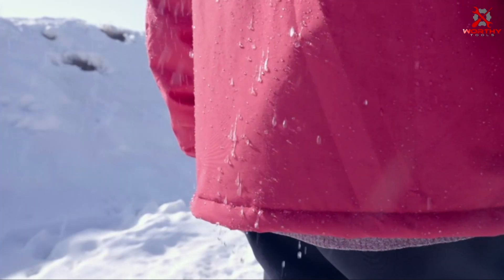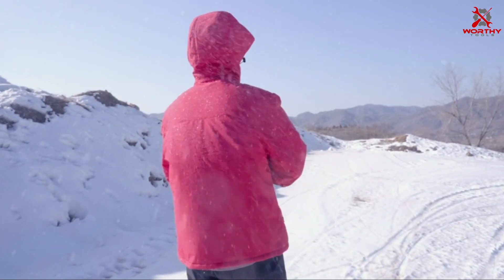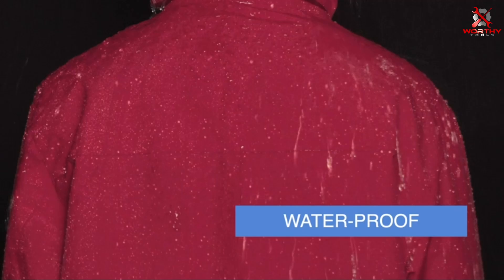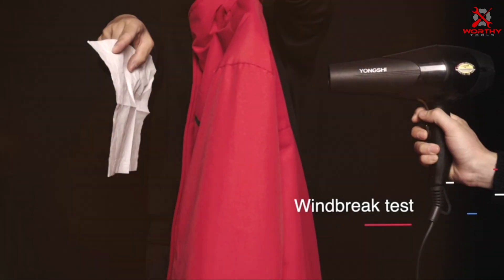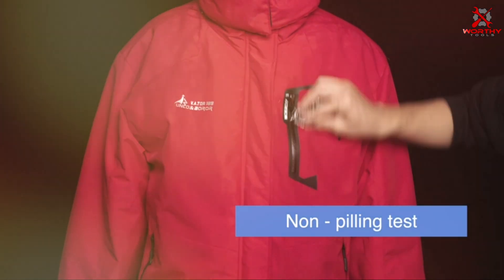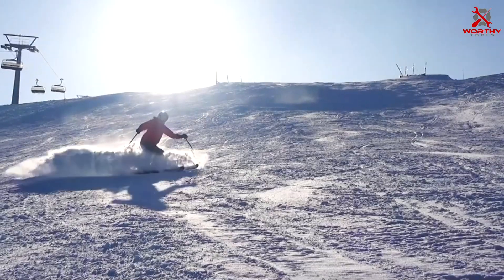Its insulated design provides exceptional warmth without compromising on breathability, ensuring optimal comfort during all your winter adventures. Designed with functionality in mind, the MOERDENG Ski Jacket features multiple pockets for convenient storage of essentials, as well as adjustable cuffs and a detachable hood for customizable protection. The jacket's windproof construction shields you from biting winds, while its durable exterior withstands abrasion and wear, guaranteeing long-lasting performance.